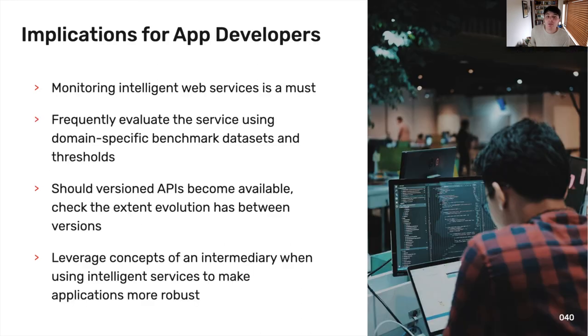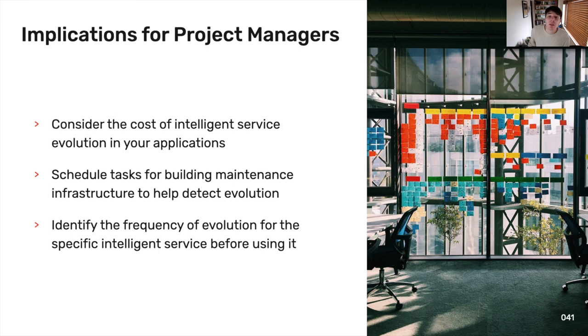Now to developers. First and foremost, monitoring these intelligent web services is a must. Developers must frequently assess each service against a benchmark dataset and calibrate confidence values to decision boundary thresholds appropriate to their app. If cloud vendors do version their APIs, developers also need to check the extent of model changes in the API update against their current app. We suggest developers leverage the intermediary approach provided in this paper to make their applications more robust, rather than directly hitting the service. For project managers, the cost of intelligent service evolution must be factored into project pipelines, tasks need to be scheduled to maintain service evolution through a maintenance infrastructure, and tasks need to be identified to see when evolution occurs before projects lock down to a specific intelligent service.